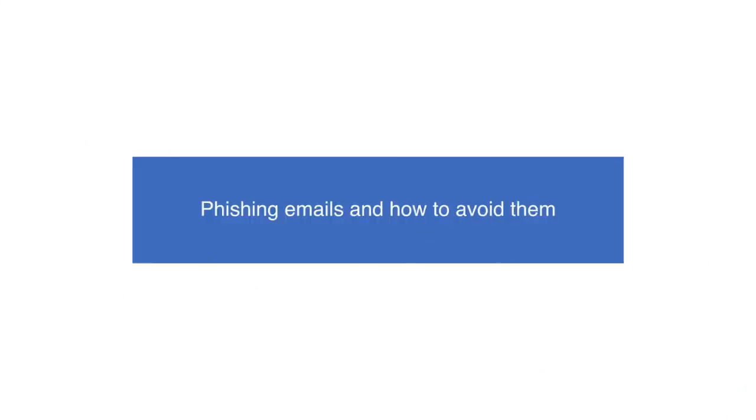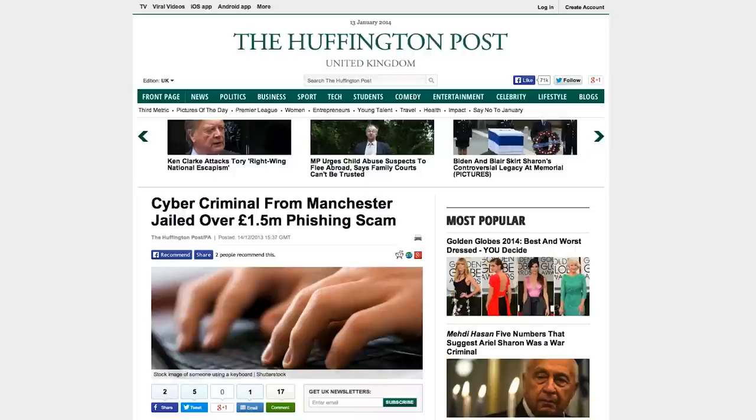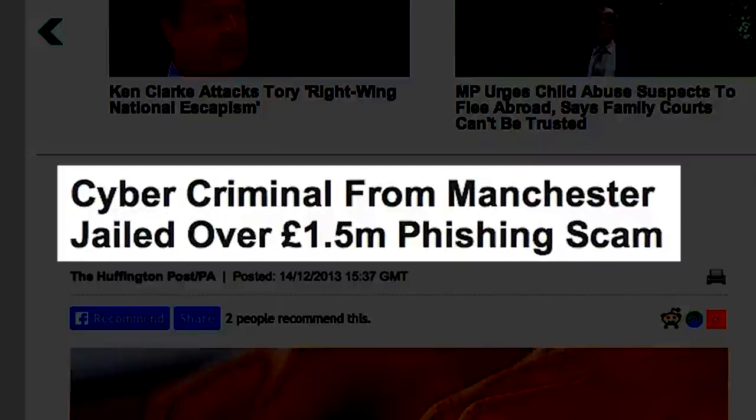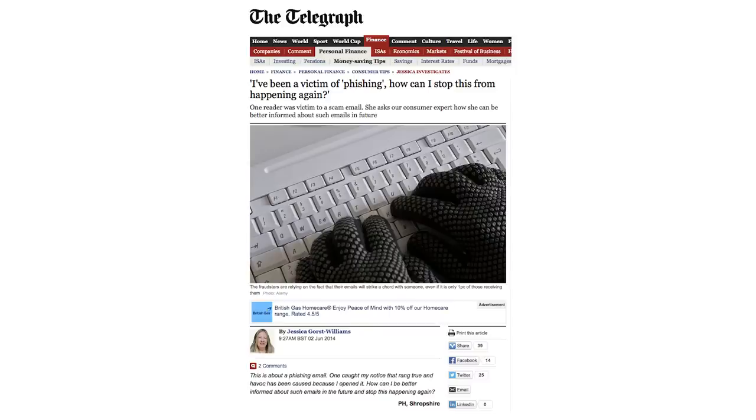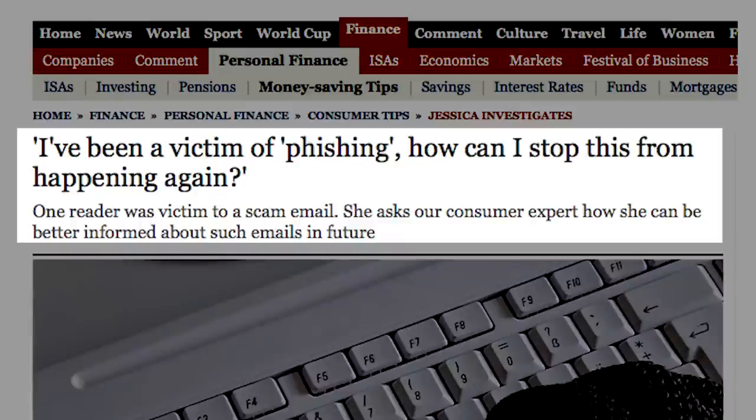Phishing emails and how to avoid them. Phishing emails are popular among cybercriminals looking to steal your personal information. Emails might appear in your inbox at random from an unknown source, or they could be faked and made to look like they come from your bank or a well-known brand.